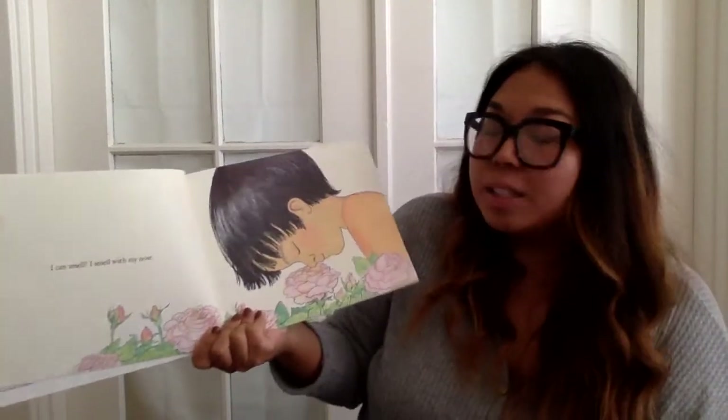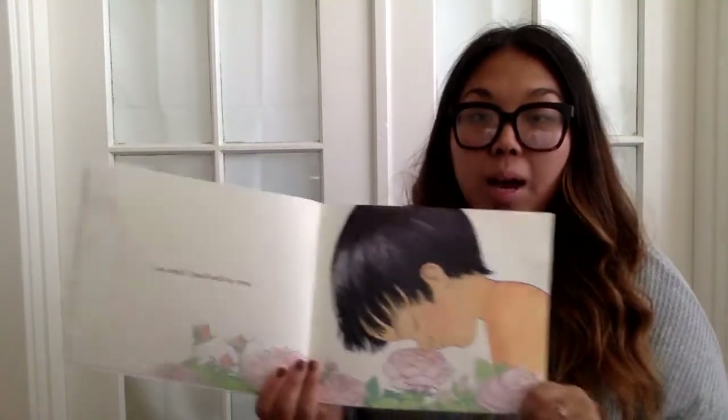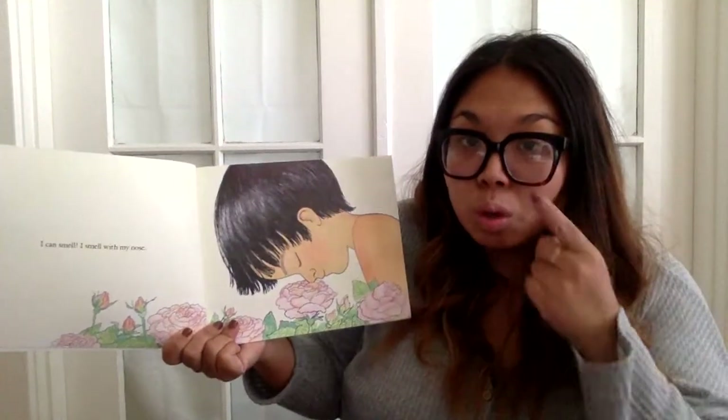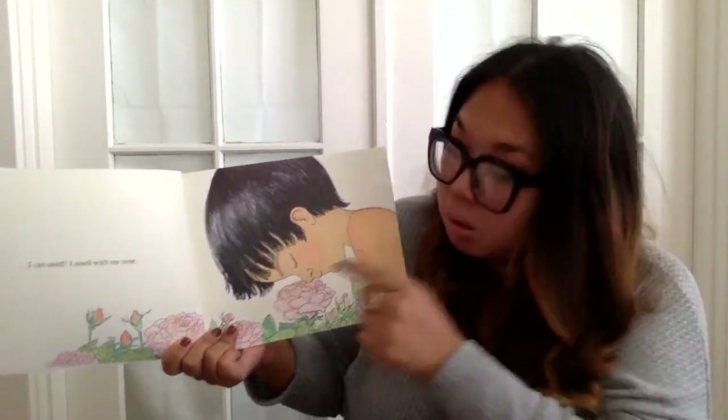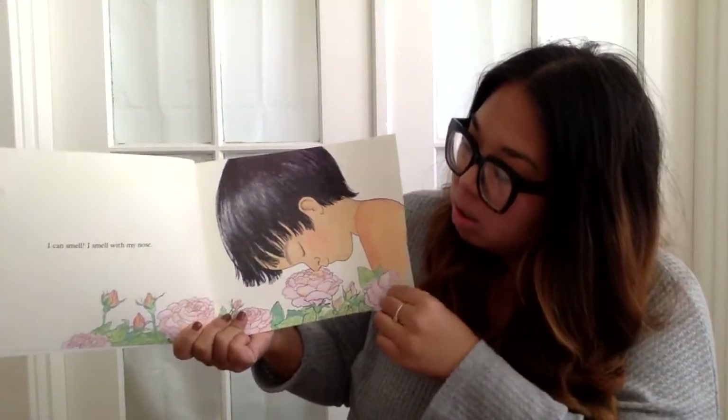I can smell. I smell with my nose. This is your nose — I'm pointing to your nose. This is his nose.